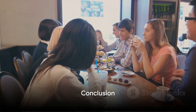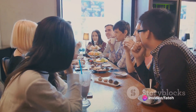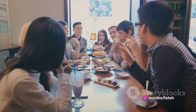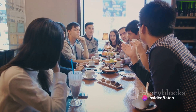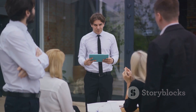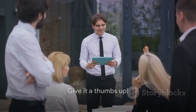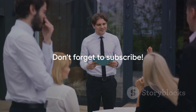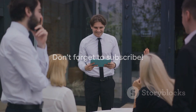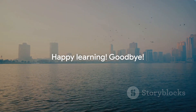And that wraps up our lesson on everyday conversations for beginners. We've armed you with the essentials — now it's your turn. Practice these phrases, dare to step out of your comfort zone, and embrace real-life situations. You'll find that with each conversation, your confidence will blossom. If this lesson has been beneficial, do give it a thumbs up. Don't forget to subscribe for more enriching English language tutorials. Thank you for being with us at Future Horizon. Until next time, happy learning. Goodbye.